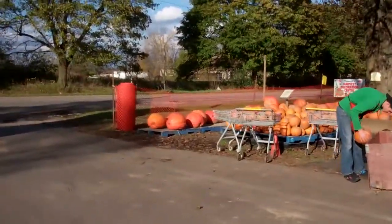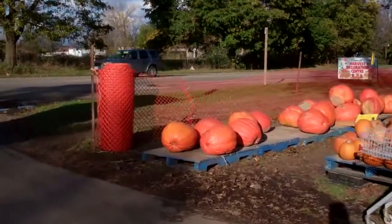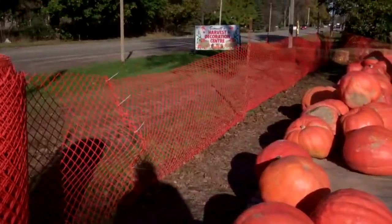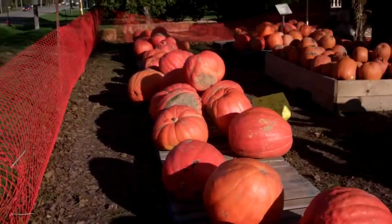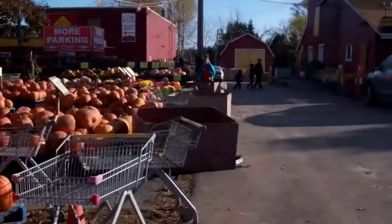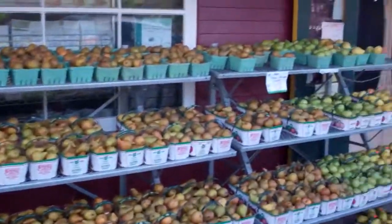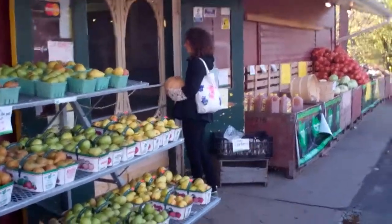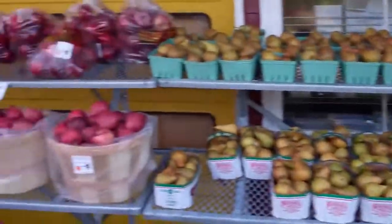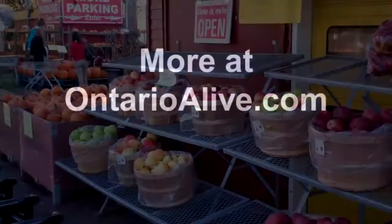Let's show you guys some of the bigger ones that I got here at Bennett's. The video's probably going to be jerky from me walking, but these guys are a bit bigger — anywhere from $10, $15, $20. Look at the size of them. This one's apples, pears. We've got fresh fruit, Spanish onions, cabbages, cauliflower — tons of stuff here, guys. Remember, subscribe to the channel. Chris here, OntarioLive.com.